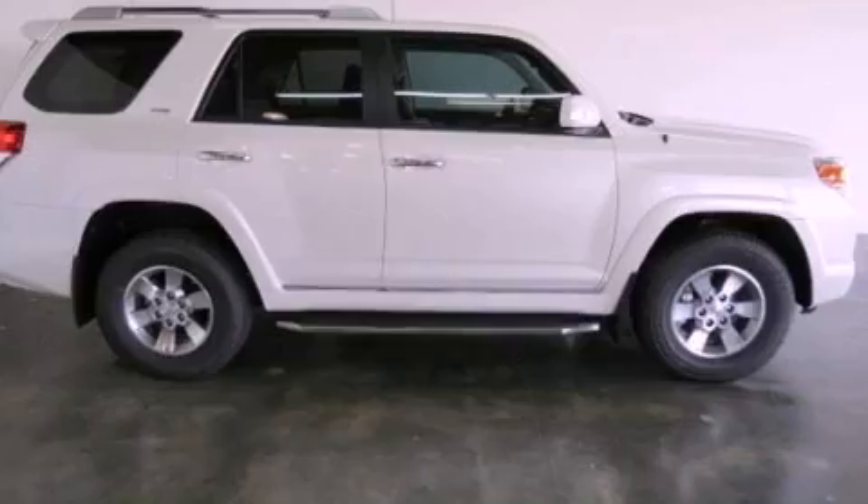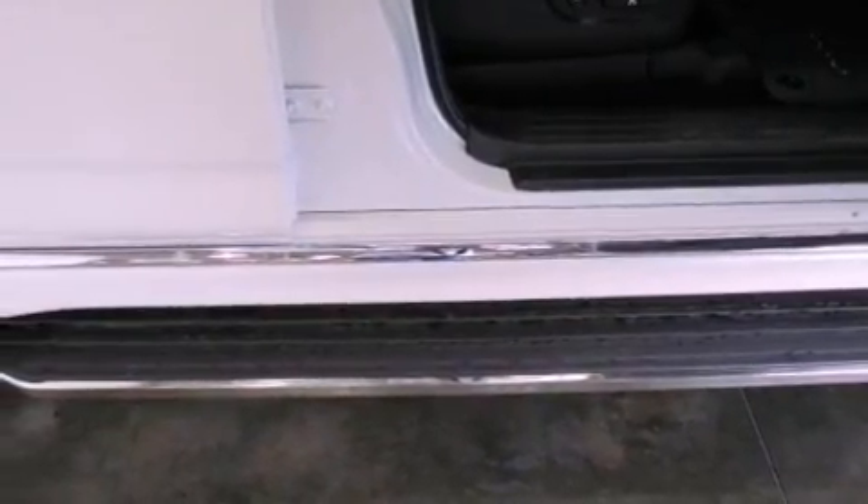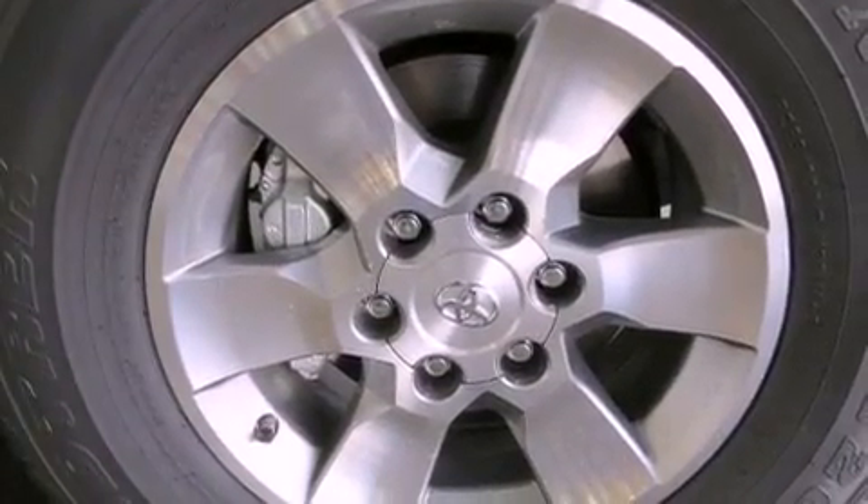Its top features include a double wishbone independent front suspension, skid plates, and a tire pressure monitoring system. The following features are also included: